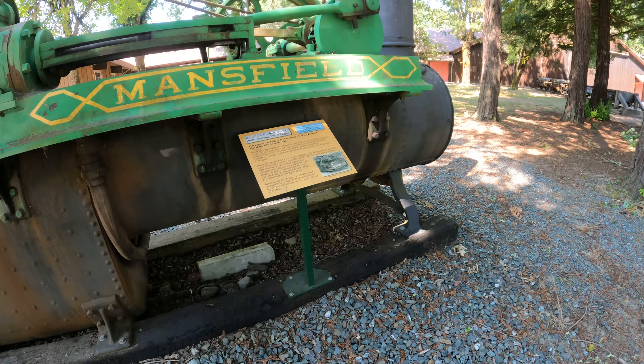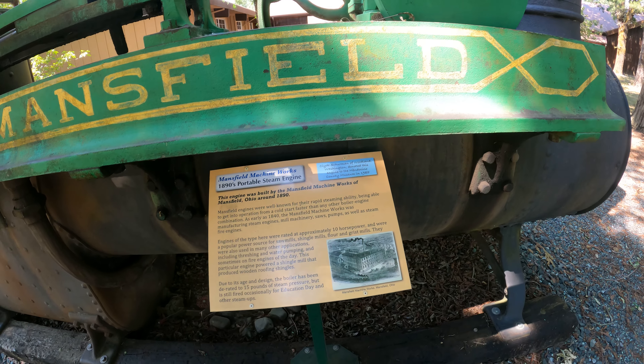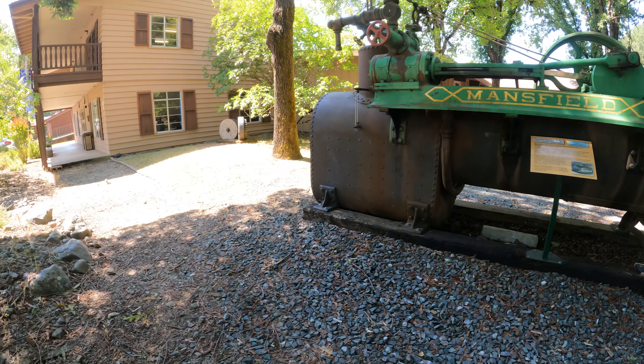Mansfield Machine Works, 1890s portable steam engine. Just pick it up and carry it around, right? Ha! All right, cool, let's go.